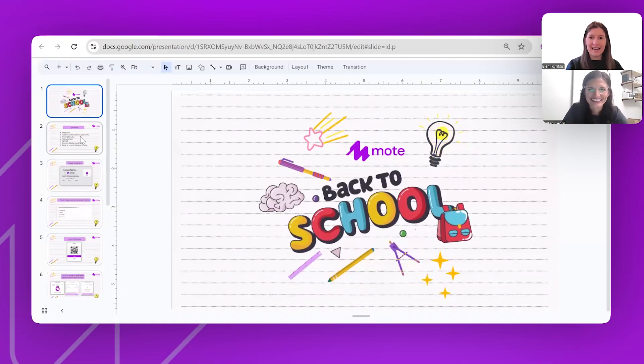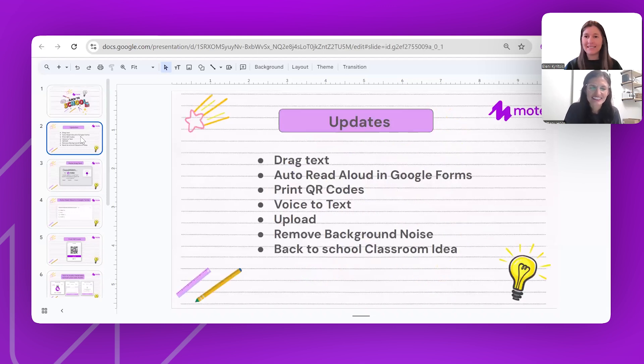Let's get started. Here are some of our amazing new updates. MOTE has now got drag text, which I'm going to demo in just a second — particularly great for your students who struggle in the classroom, which I'll talk about shortly.